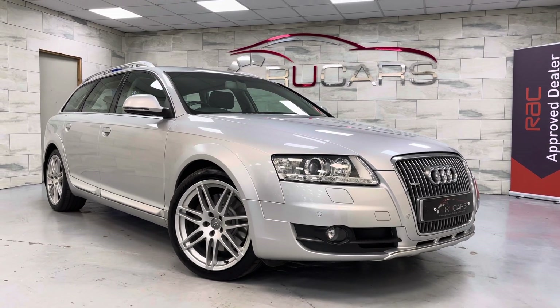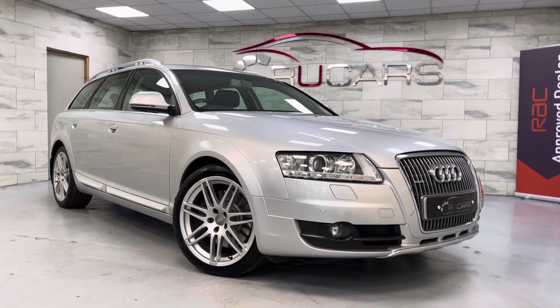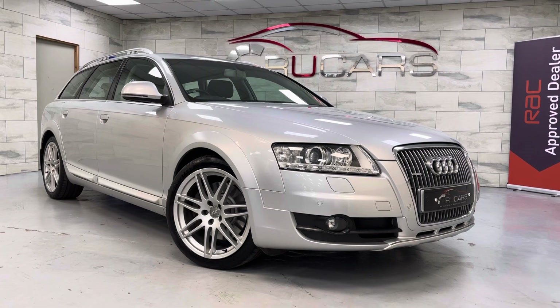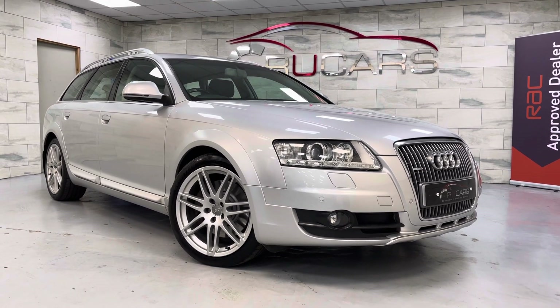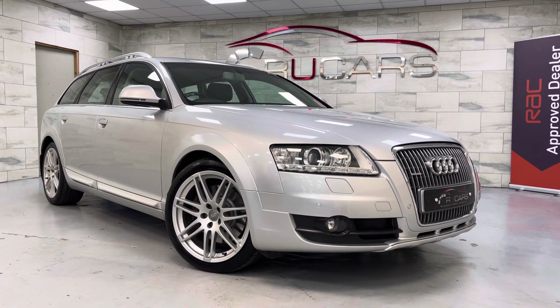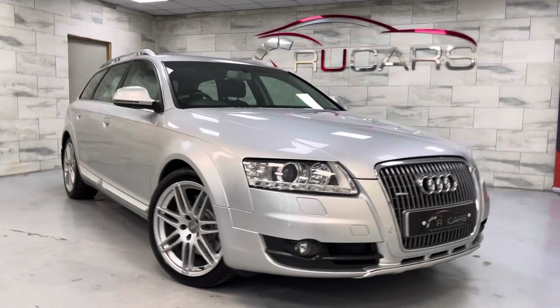Good morning, it's Ed at RU Cars. This is our 2010 Audi A6 Allroad 3L TDI model, finished in ice silver with black leather. It's done 72,000 miles, two keepers, nine services, eight of which are Audi main dealer. Excellent condition throughout with a great spec.